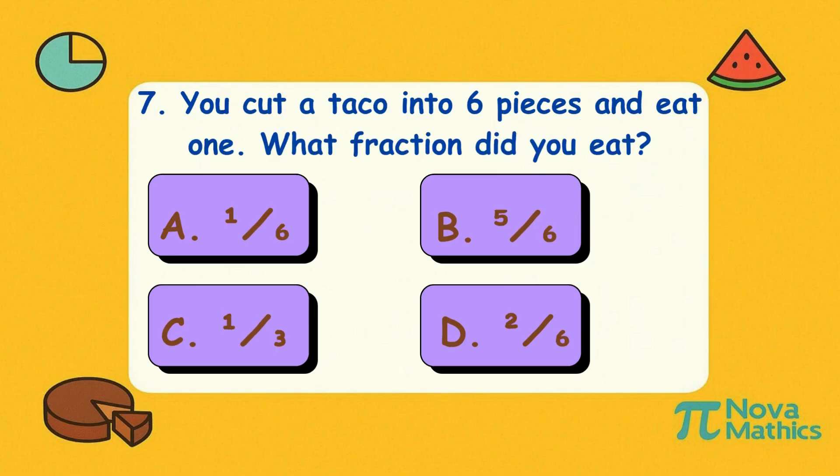Seven. You cut a taco into six pieces and eat one. What fraction did you eat? Is it A, one-sixth; B, five-sixths; C, one-third; or D, two-sixths? Correct answer is A, one-sixth. One tiny slice of taco? That's barely a snack — more like a taco teaser!